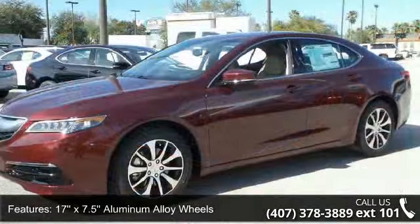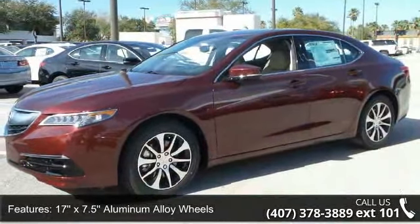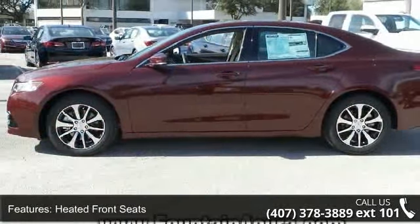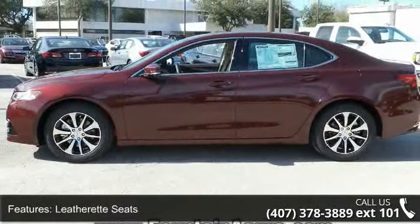17x7.5 aluminum alloy wheels, heated front seats, leatherette seats, radio, Acura premium audio system, and four-wheel disc brakes.